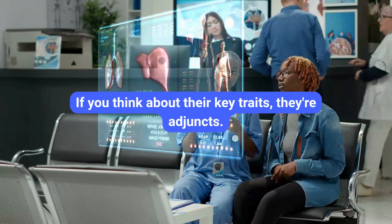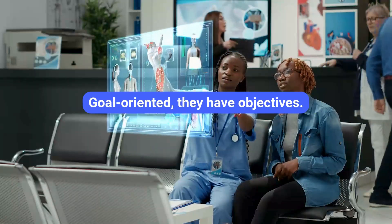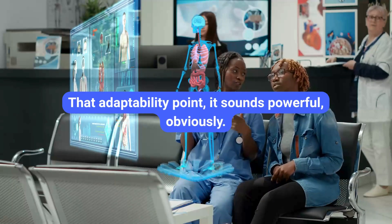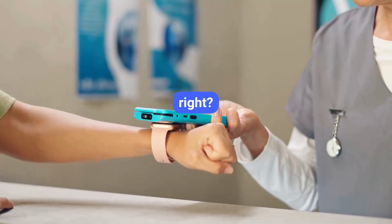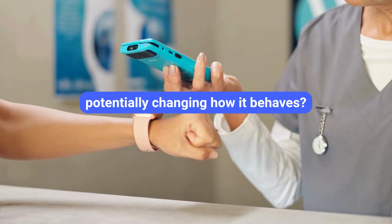Their key traits are: autonomous — they operate on their own; interactive — they can communicate; goal-oriented — they have objectives; and adaptive — they learn and change. That adaptability sounds powerful, obviously, but the immediate question, especially in something as critical as healthcare, is trust. How do you trust an AI that's constantly learning and potentially changing how it behaves?